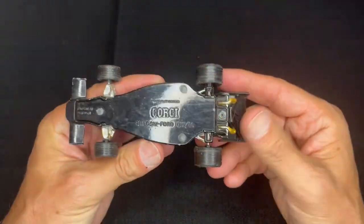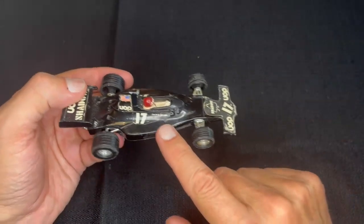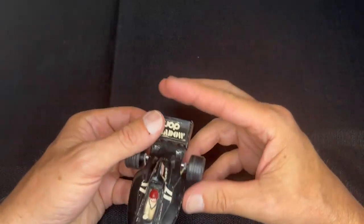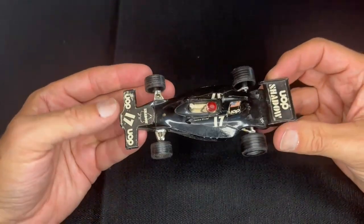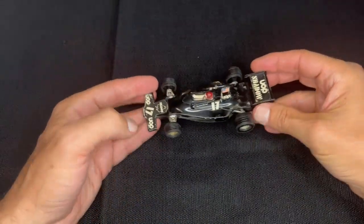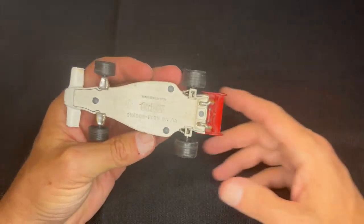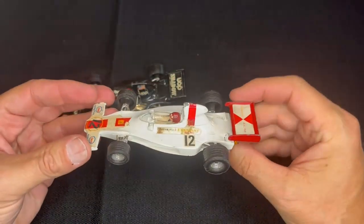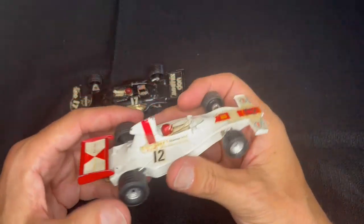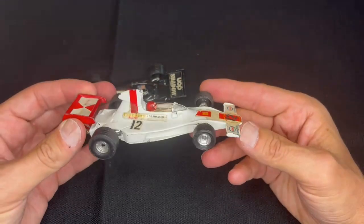This Corgi is the Shadow Ford, and it's really quite nice. It's got the driver on here — Jackie Oliver — in pretty good condition. You can see the stickers and the driver name, which is a big plus. The next one is also a Shadow Ford, same car but a different number, driven by Graham Hill. You can see Graham Hill here on the side. Graham Hill was a great race car driver.